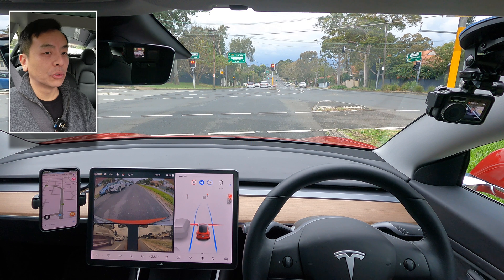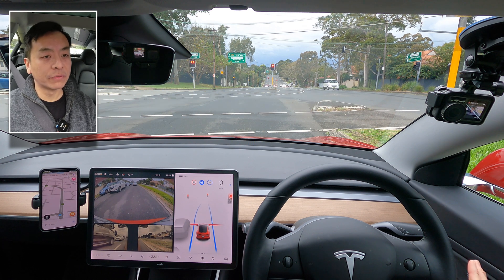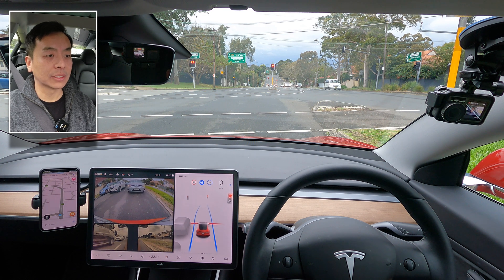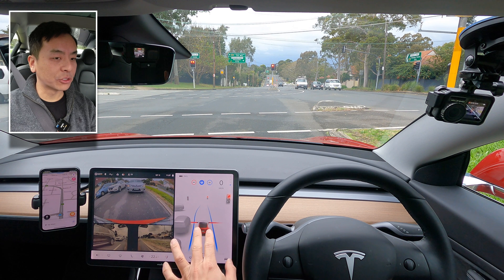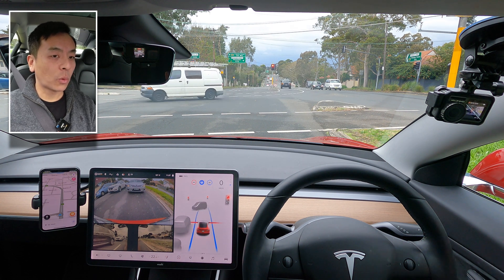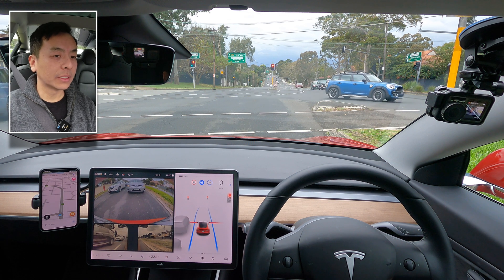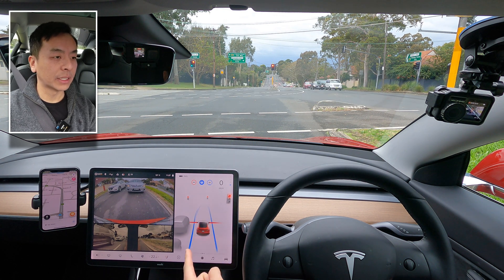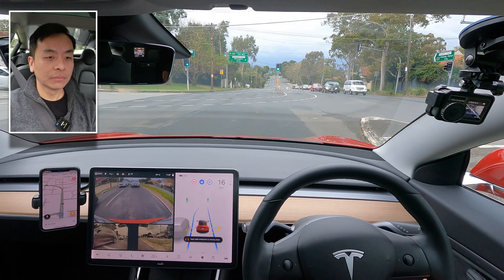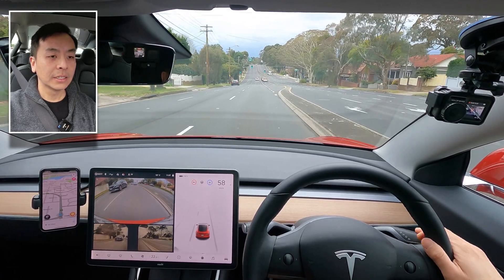Sometimes the lanes do wiggle and here's why: it's quite a wide intersection here between the lane markings. When the lane markings are not visible or easily seen by the car, you see that wobble. The car is trying to find the best fit between the last bit of lane on one side versus the next lane ahead. I disengaged there because of the wide intersection — just keep that in mind when going across a wide intersection like this.